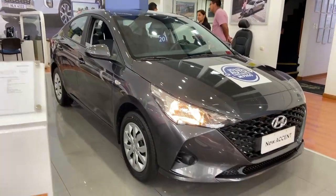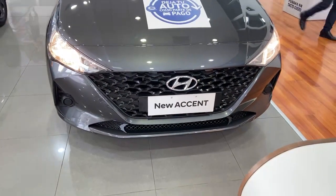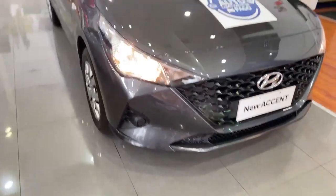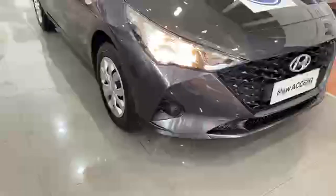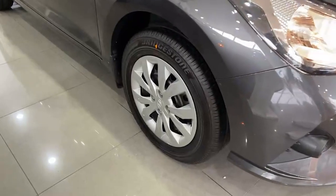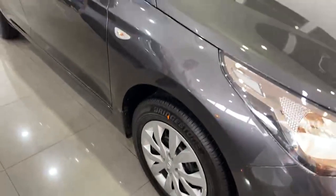Cuenta con un motor 1.4 con 99 caballos de fuerza. Esta unidad cuenta con una parrilla hexagonal bastante elegante. Cuenta con unos faros halógenos que iluminan bastante bien. Esta versión no cuenta con neblineros; solamente cuenta con neblineros la versión full. Contamos con unos aros de fierro en esta versión 15 con tapas elegantes. En la versión full sí contamos con aro de aleación, con frenos ABS y EBD.